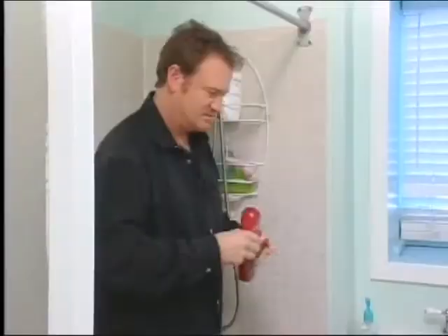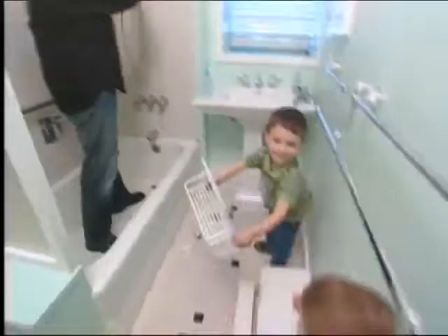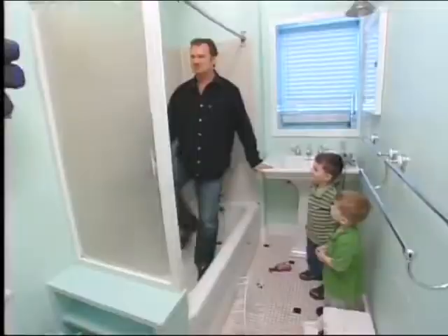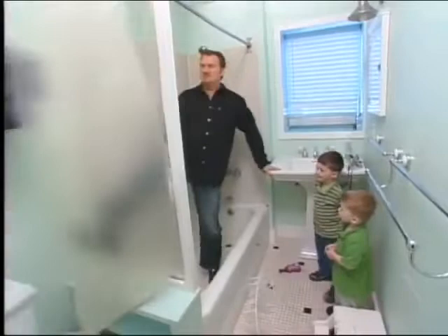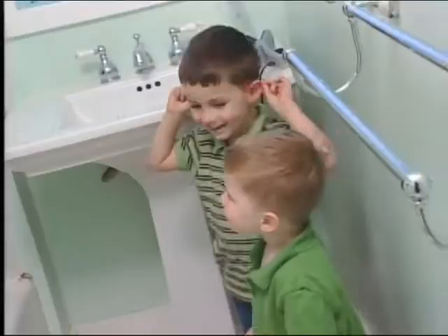If you spill anything, I know this really small woman who'll come and clean it up. Isn't tidying up the bathroom fun? That was crazy. Good job, gentlemen. Shake hands. Kind of an improvement.